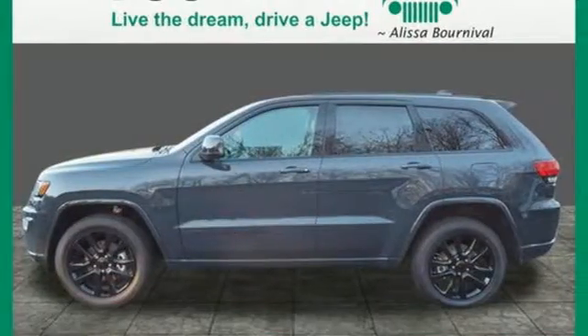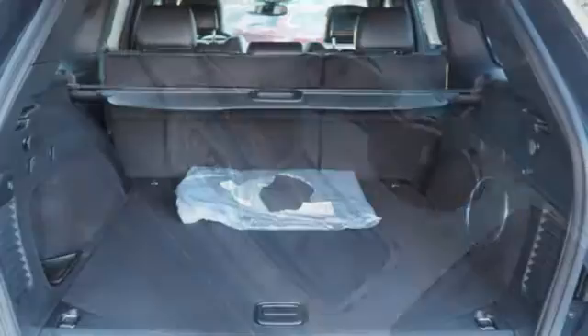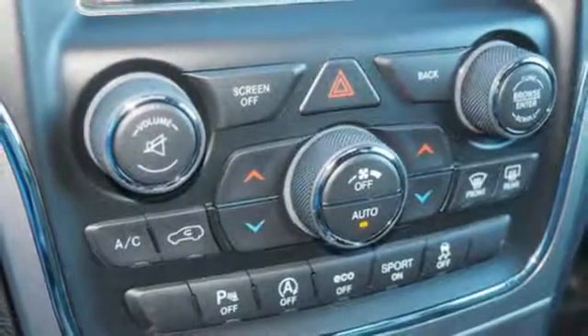Effortless control is everywhere, starting with the refined handling and continuing with keyless enter and go and the 8-speed automatic transmission. Inside, Bluetooth, Uconnect system and touch screen display make staying connected and entertained easy.